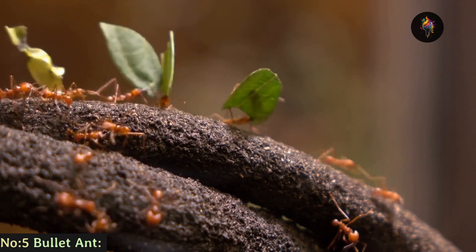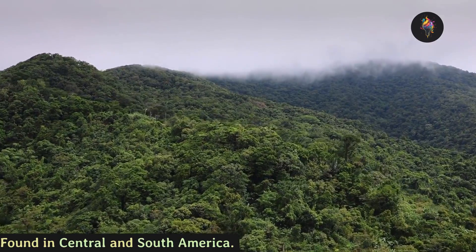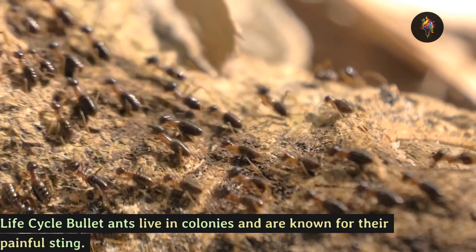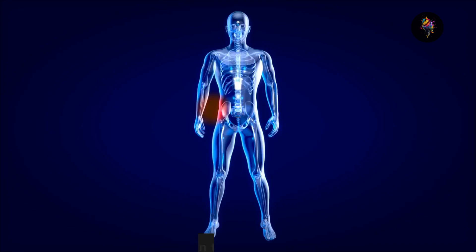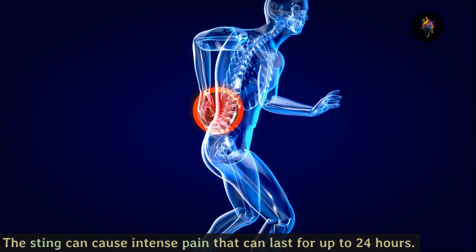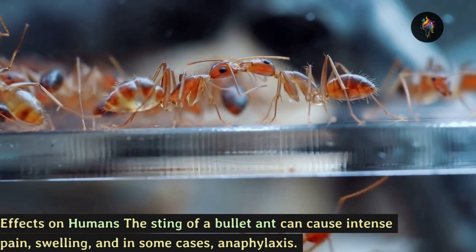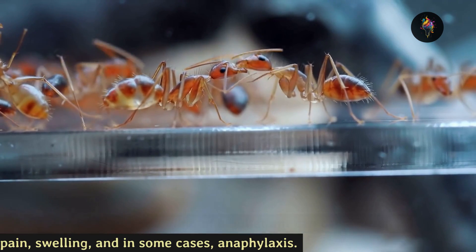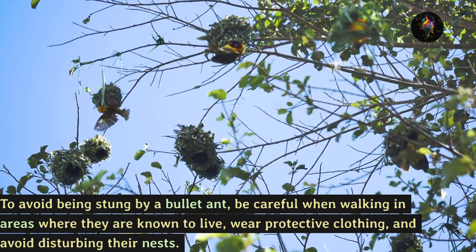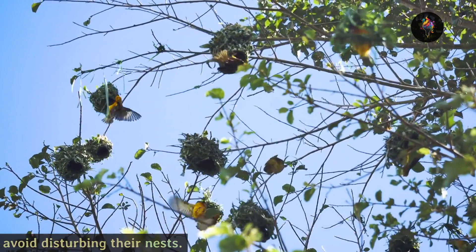Number 5: the bullet ant, found in Central and South America. Life cycle: bullet ants live in colonies and are known for their painful sting. The sting can cause intense pain that can last for up to 24 hours. Effects on humans: the sting of a bullet ant can cause intense pain, swelling, and in some cases anaphylaxis. To avoid being stung, be careful when walking in areas where they are known to live, wear protective clothing, and avoid disturbing their nests.